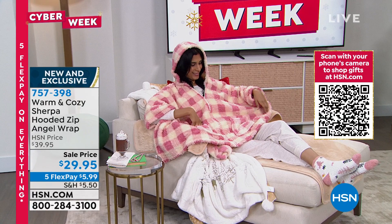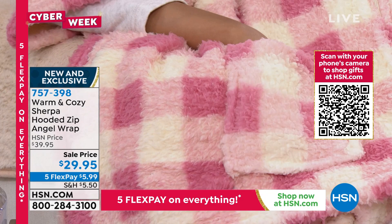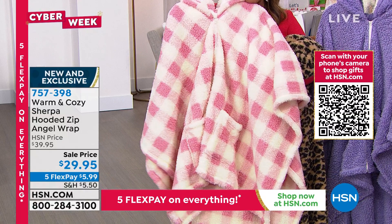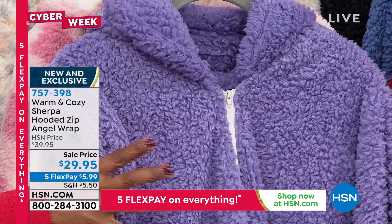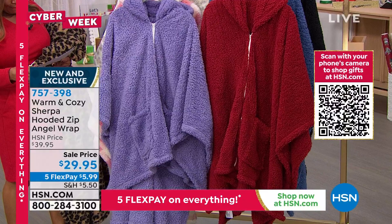Color choices include the blush buffalo check — we adore this one. Then the solids: purple — you can see the plushness of the faux sherpa. It's like cotton-ball soft on both sides, so light but so warm. Then we go from purple to wine, to a beautiful medium denim blue — a great color.